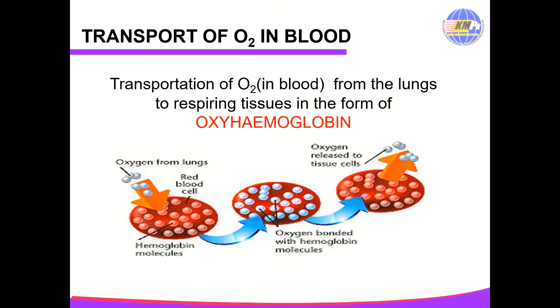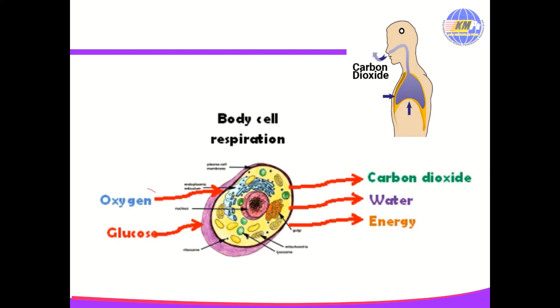The transportation of oxygen in blood from the lungs to respiring tissue is in the form of oxyhemoglobin. At the lungs, the partial pressure of oxygen is high, so oxygen diffuses into the red blood cells and combines with hemoglobin to form oxyhemoglobin. The red blood cells are then transported to the whole body. At the cell body, where the partial pressure of oxygen is low, the oxyhemoglobin dissociates and releases oxygen to the tissue cells. Oxygen is needed by the body cells to undergo cellular respiration, producing energy in the form of ATP and also carbon dioxide as a waste product. This carbon dioxide is transported to the lungs and exhaled.